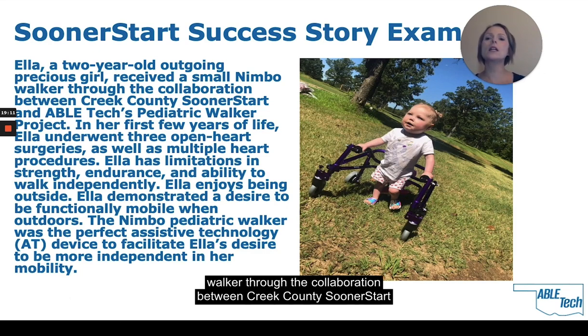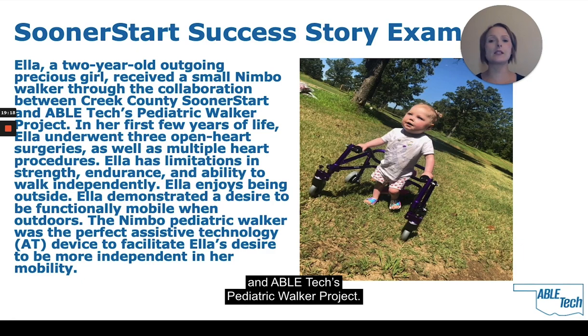Here is a success story about Ella, a two-year-old girl who received a Nimbo Walker through the collaboration between Creek County Sooner Start and ABLE Tech's Pediatric Walker Project. In her first few years of life, Ella underwent three open-heart surgeries as well as multiple heart procedures and has limitations in strength, endurance, and ability to walk independently. Ella enjoys being outside, and the Nimbo Pediatric Walker was the perfect AT device to facilitate her desire to be more independent in her mobility. The picture illustrates Ella at the park, on the grass, enjoying a day in the sunshine.